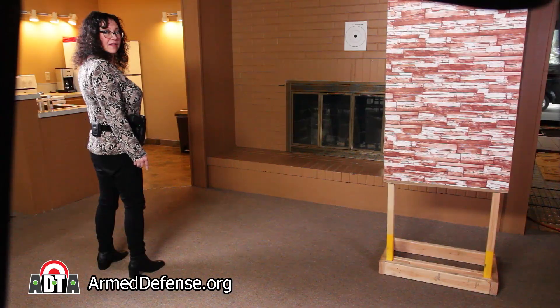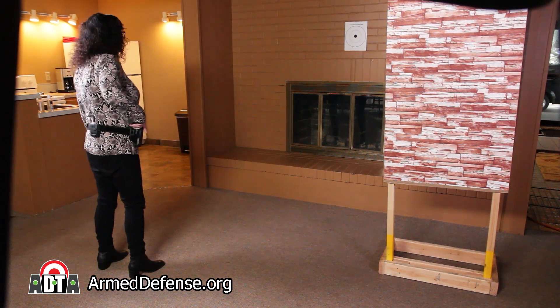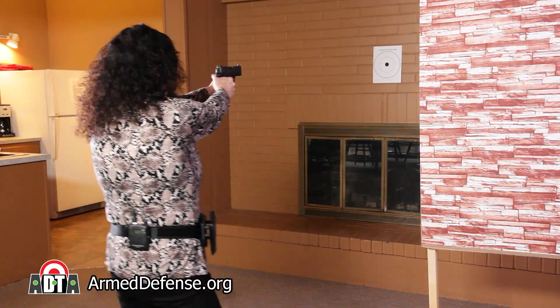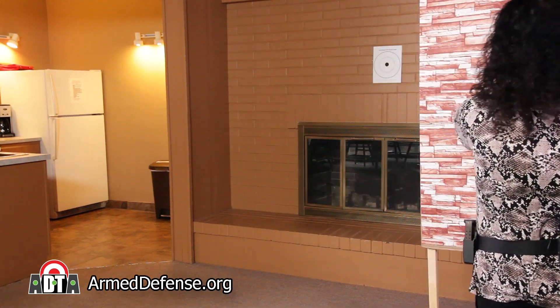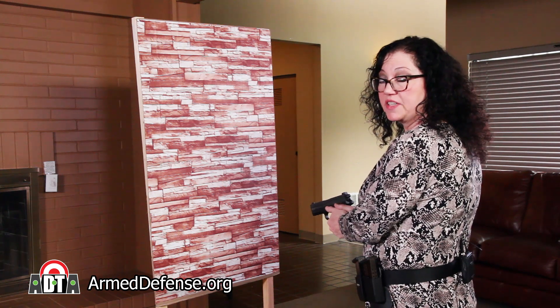I'll be carrying my gun in a hip holster. When a threat appears and points a gun at you, immediately take one step toward cover while drawing your gun. Shoot at the threat while moving to cover. Keep moving while shooting — don't stop to shoot. After you reach cover, assess for additional threats.